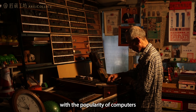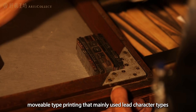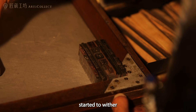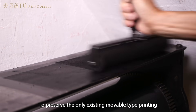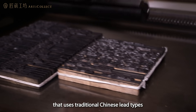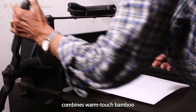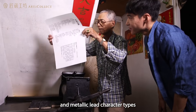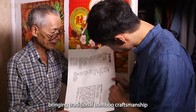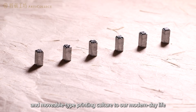Yet with the popularity of computers, movable type printing that mainly used lead character types started to wither. To preserve the only existing movable type printing that uses traditional Chinese lead types, Articollect Workshop combines warm touch bamboo and metallic lead character types, bringing traditional bamboo craftsmanship and movable type printing culture to our modern day life.